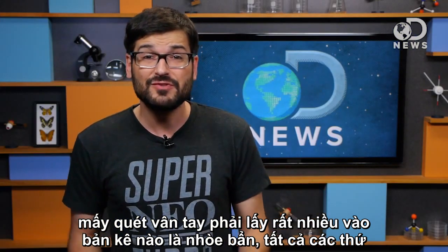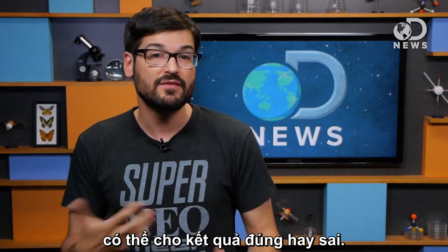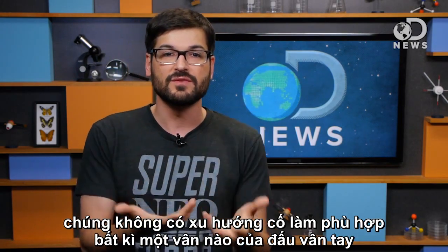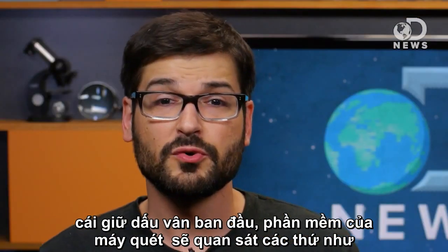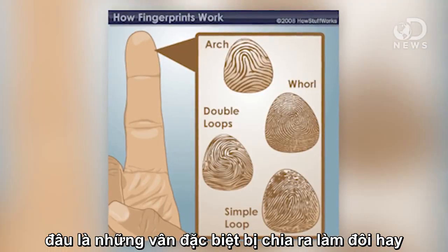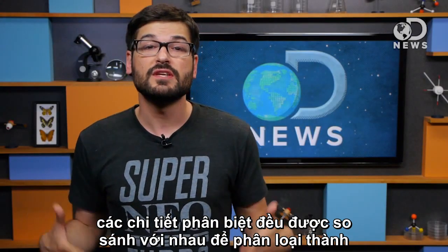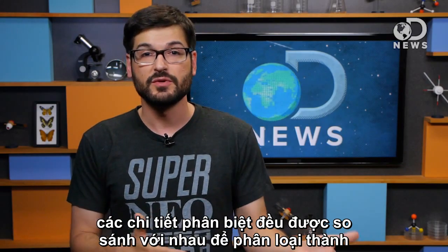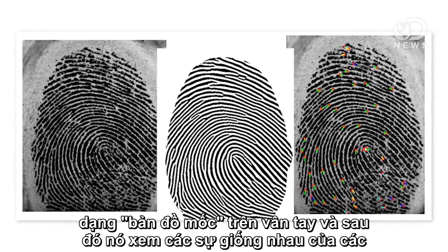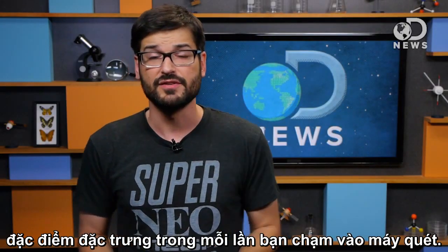Fingerprint scanners have to take a lot into account — smudging, dirt, all kinds of things that might give a false positive or negative. So they don't tend to try to match every single piece of a fingerprint every time. Once it stores your initial print, the software looks for things like where specific ridges split into two or where your central swirl is. It actually makes a sort of map of landmarks on your fingerprint, and then looks for matches to those defining characteristics every time you touch the scanner.